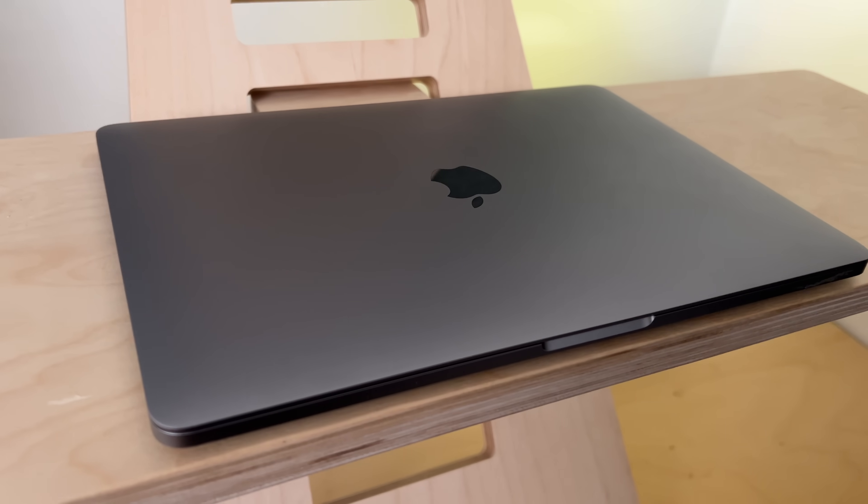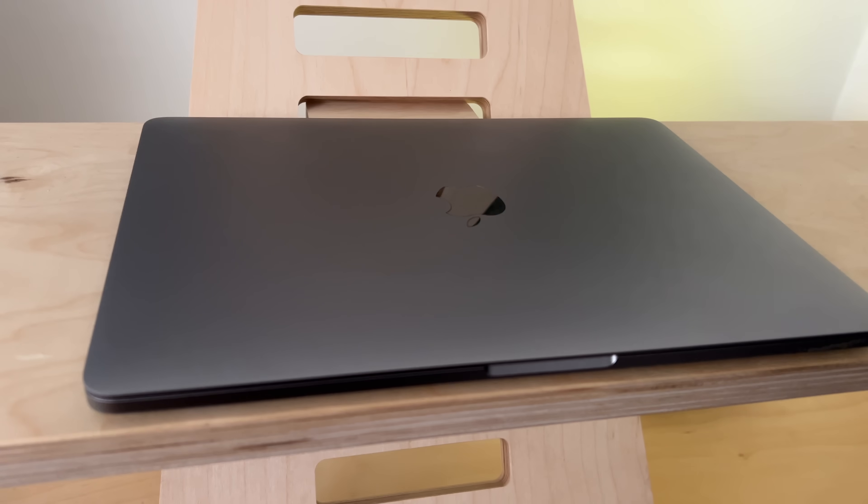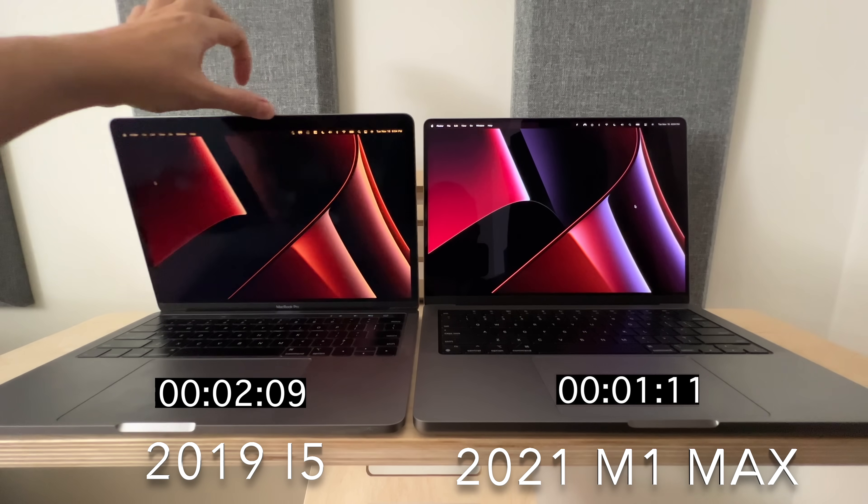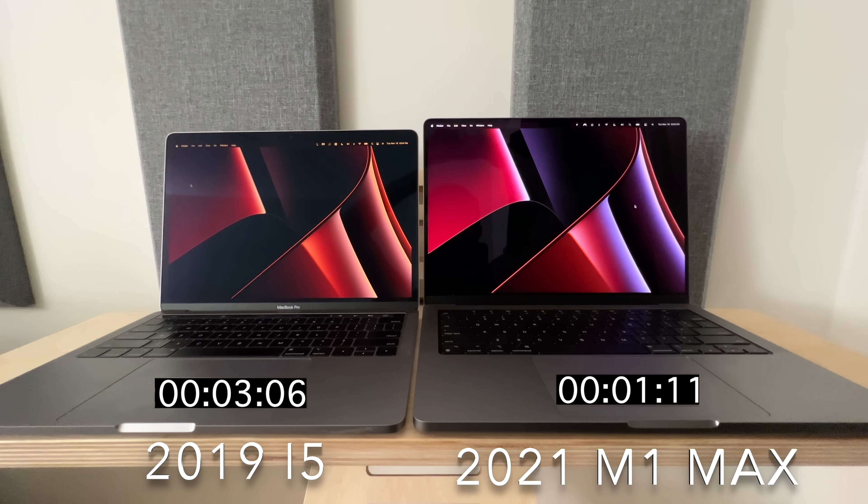We'll be comparing to the 2019 MacBook Pro with i5 processor, and we're going to jump in right away with the lid opening test. Wow, so the M1 Max takes just over one second to open, which has got to be one of the fastest lids on the market right now.